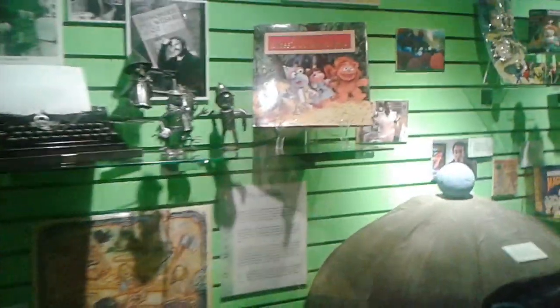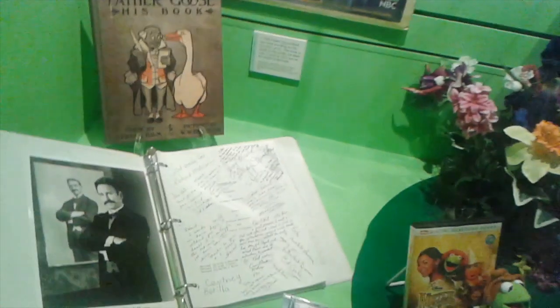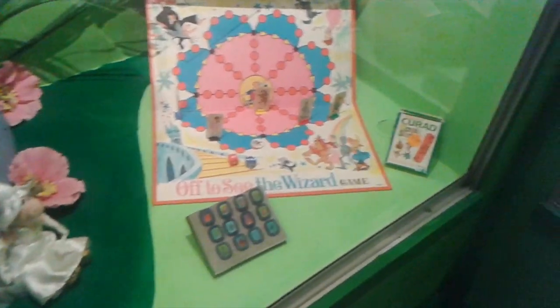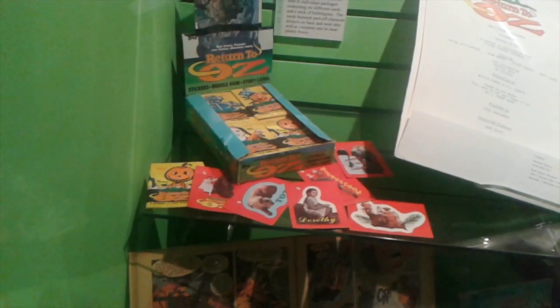Look over here — there's the Muppets. They're as Muppets. Look at the scarecrow. How cute. The pig — this is the game, Daddy. Oh look, they got trading cards too. I wonder what year that was from. 1985 — Topps. 1985 Topps.